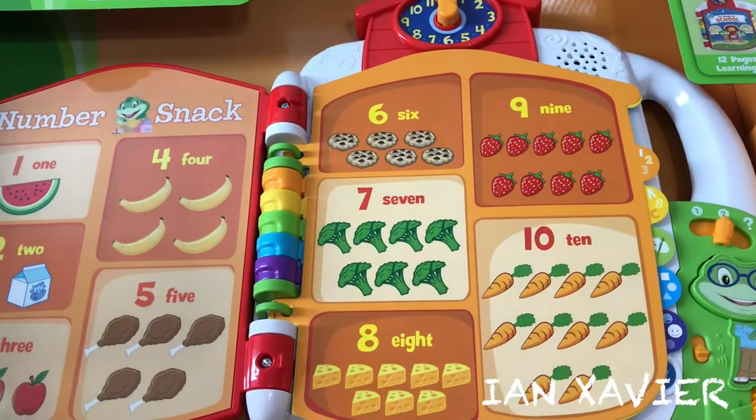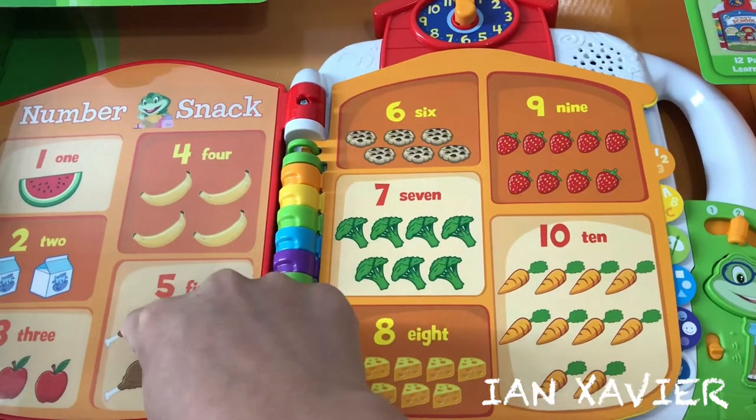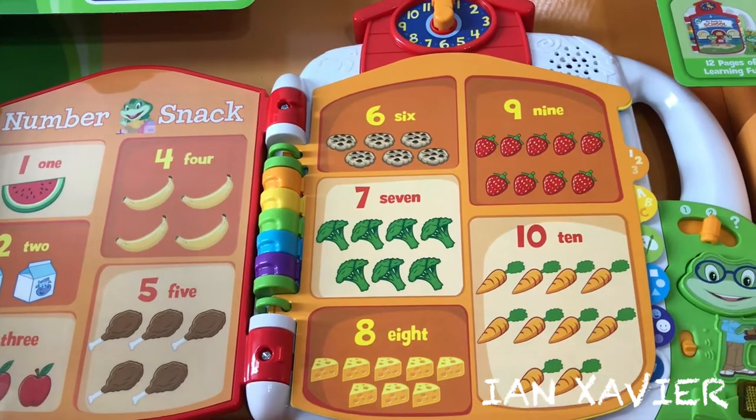Number Snack. Touch the pictures to count with me. Let's count to five: one, two, three, four, five.